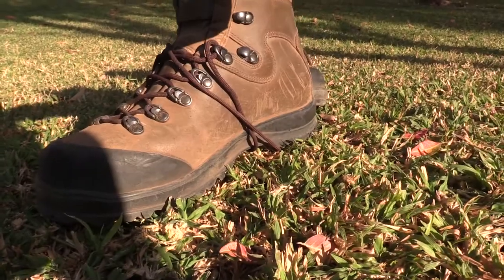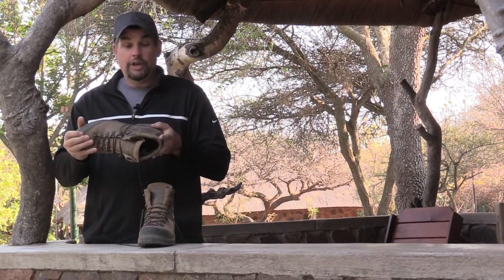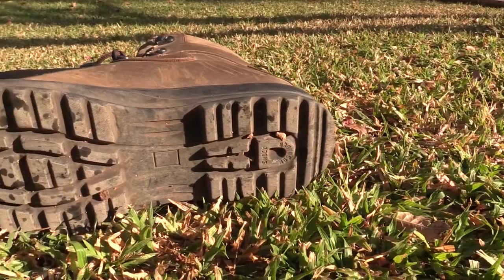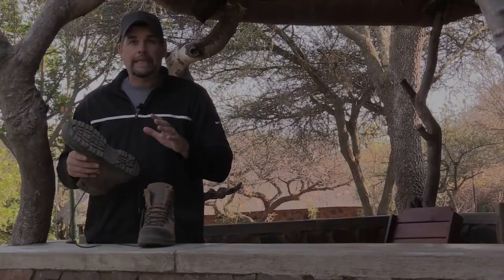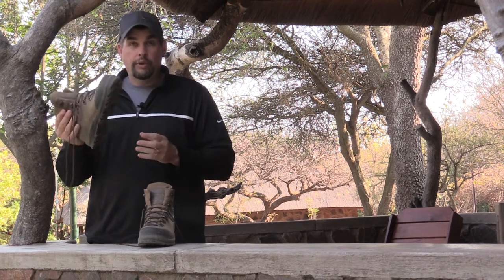The boots are very, very durable. I have really kind of beat them up a little bit and they are in great shape. The traction on these things is amazing. I haven't slipped once, I've never lost my footing on anything, and they're really lightweight, which is really nice. So far these are working really well.